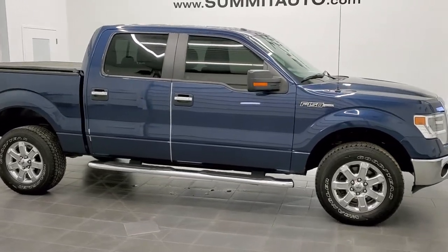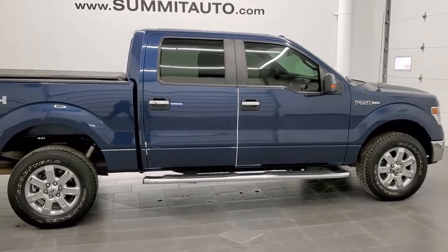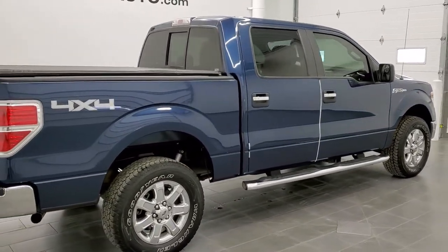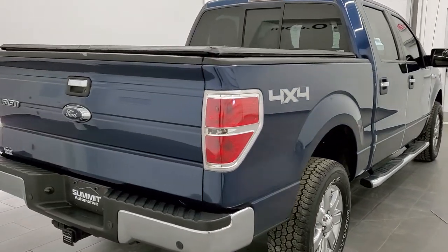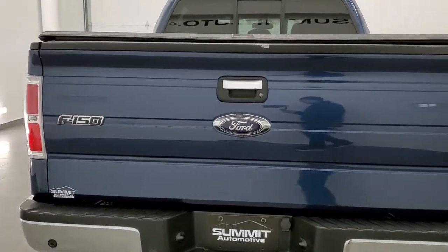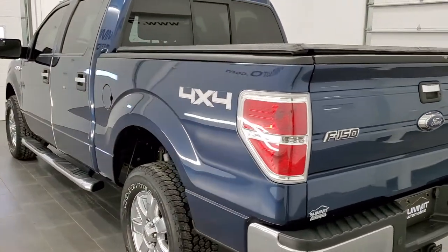This is stock number 1-1-2-8-8-A. We are here at Summit Automotive in Fond du Lac, Wisconsin, your new and used light duty truck headquarters. Today we are checking out this extremely rare and extremely clean 2014 Ford F-150 SuperCrew Shortbox XLT.